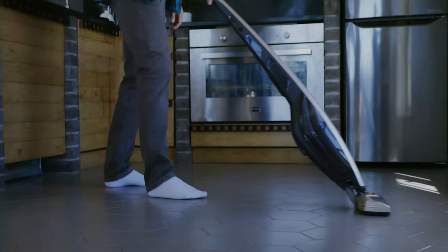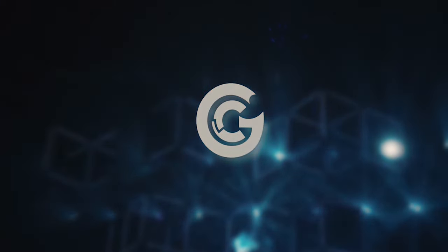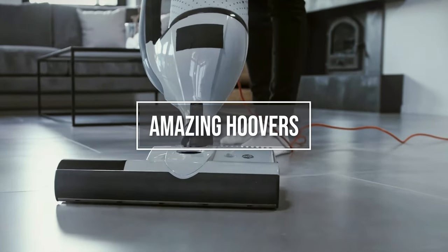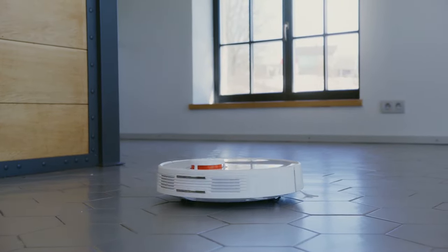Hello everyone and welcome to my channel. In today's video we'll be talking about some amazing hoovers of different categories that can help you make your house spotless. So without further ado, let's get started.